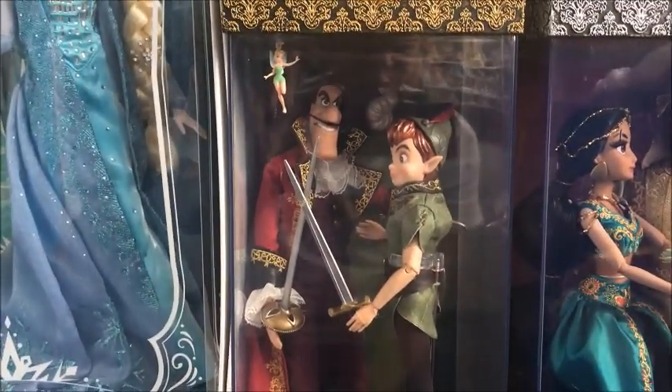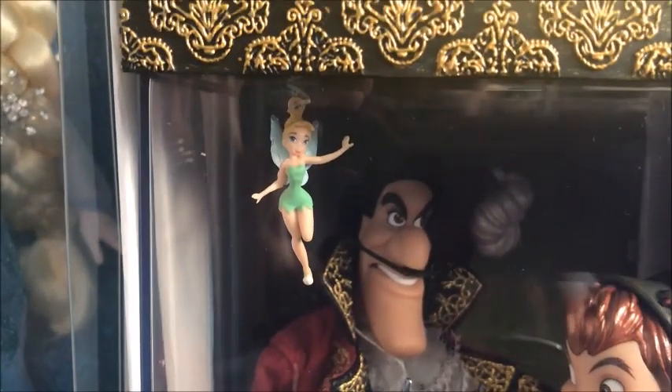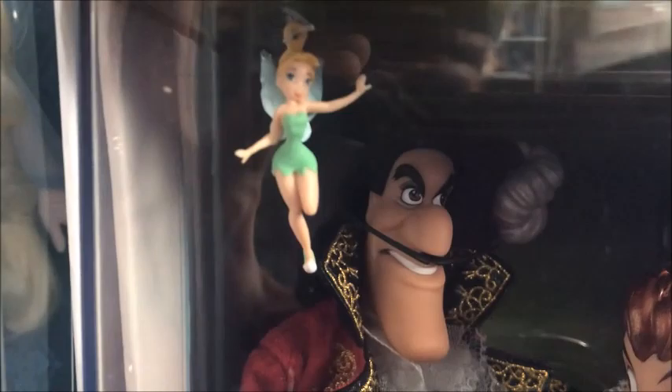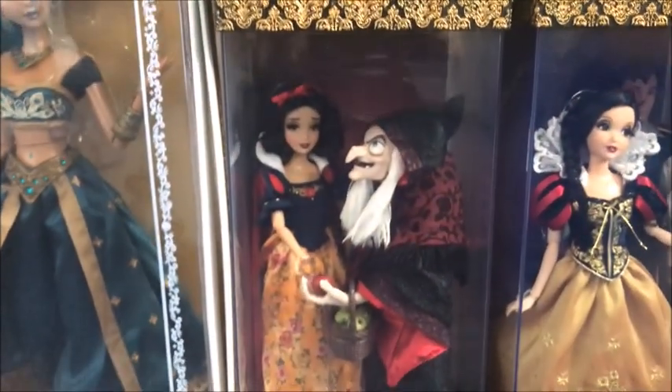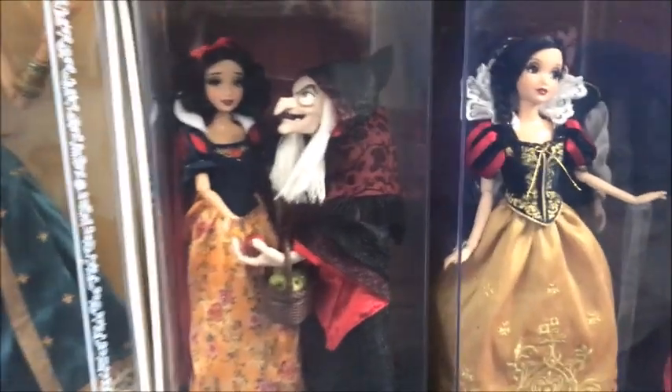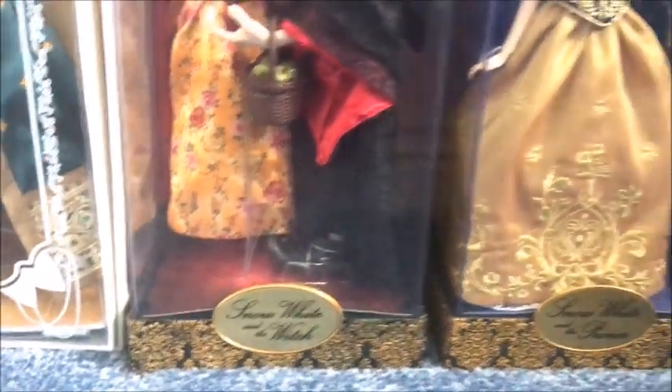Then we've got Captain Hook from Peter Pan and the tiny little Tinkerbell, which is really cute. Underneath we have Snow White and the Hag, which is fantastic with her apples.